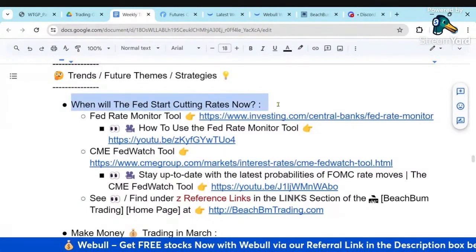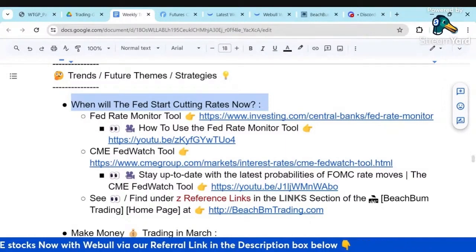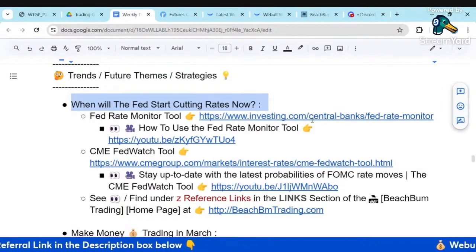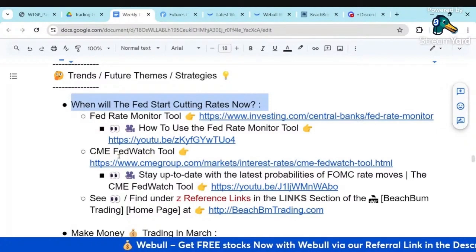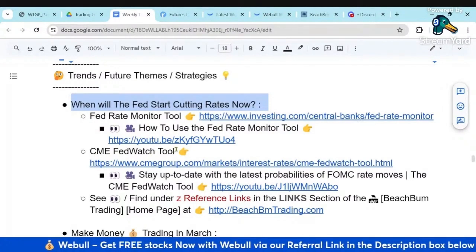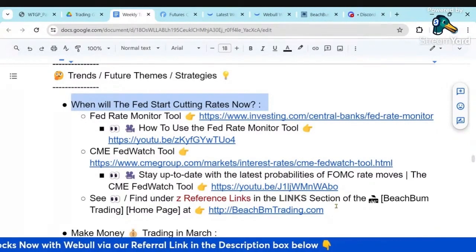Our theme for this week is when will the Fed start cutting rates now. We'll see what impact the hotter-than-expected CPI and PPI had on the probability of rate cuts and rate hikes going forward. We'll look at both the Fed Rate Monitoring Tool and the CME FedWatch Tool, which is typically what we use to look at the probabilities for rate hikes and rate cuts going forward.